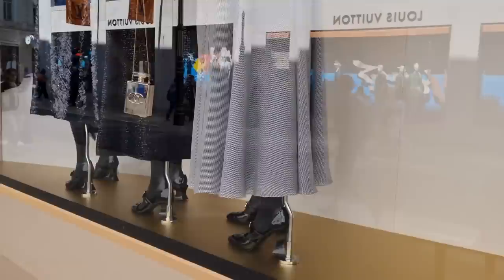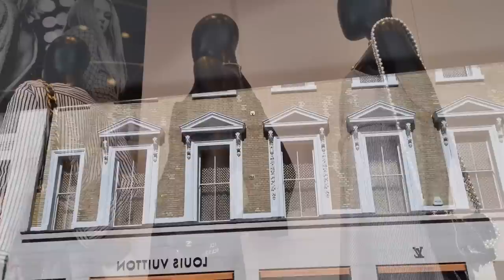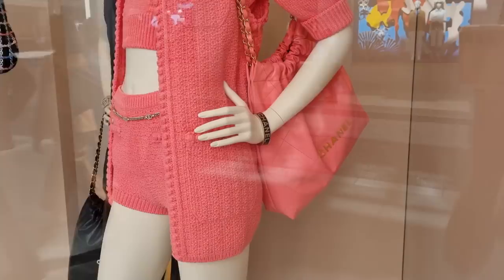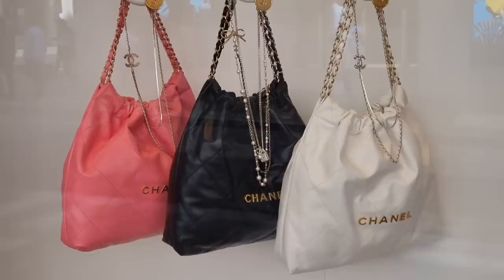Let's go see some Chanel from the window displays! Can you see those sleeves? They're made out of pearls — that is a piece I have not seen yet. Sorry for the reflection, I know it's really bad today because it's so bright. There's a little perfume bottle, and another look at the Chanel 22 bags — the medium size, the small, the large. Can't wait to get mine!